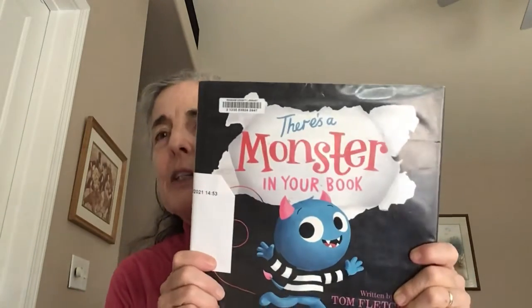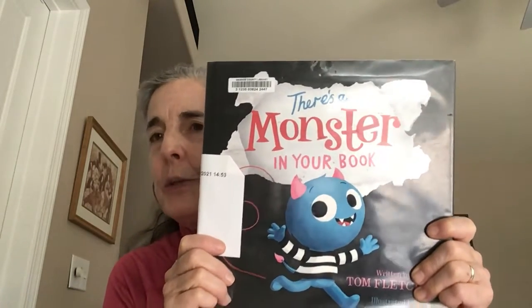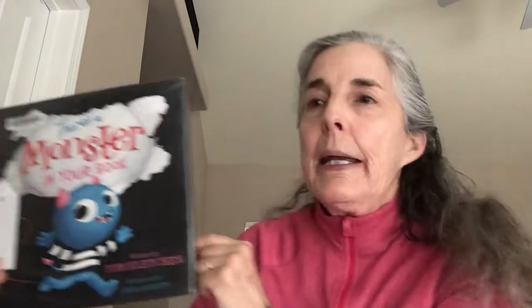Hi readers, it's so nice to be able to read to you again. Today's book is called There's a Monster in Your Book. It's written by Tom Fletcher and it's illustrated by Greg Abbott.